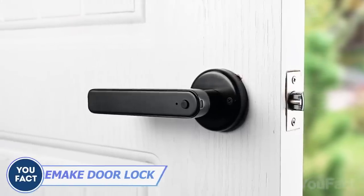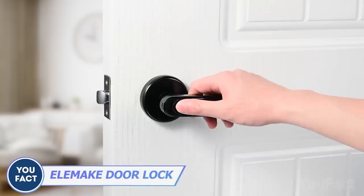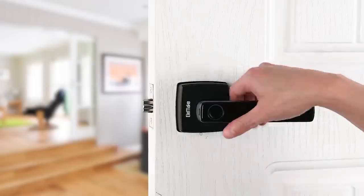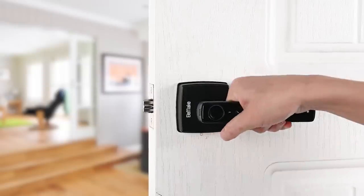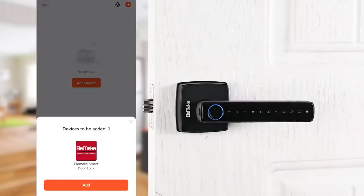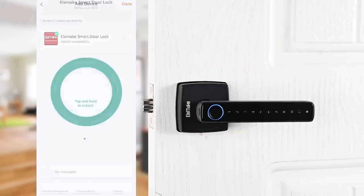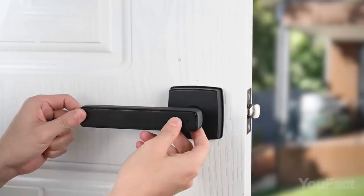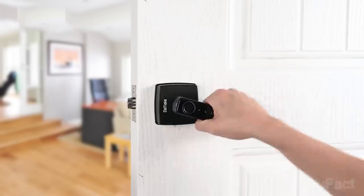Check out this sweet LMA door lock. You can get in with your finger, a password, Bluetooth, or a key if you're old school. Plus, it's got all kinds of security and privacy features, like a free Tuya app that records who's been coming and going, temporary e-keys, and automatic locking and passage modes. And the best part, installing it's a piece of cake on most doors. Keep yourself and your stuff safe.